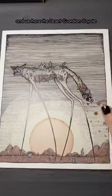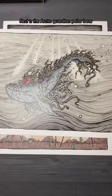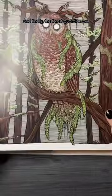Hey my dudes, the Biome Guardian prints finally got here! We have the Desert Guardian Coyote, the Ocean Guardian Whale, the Arctic Guardian Polar Bear, and finally the Forest Guardian Owl.